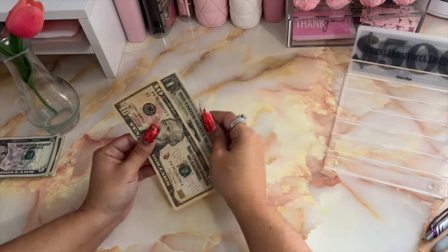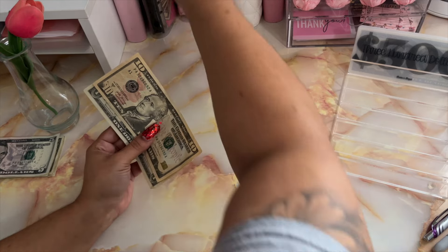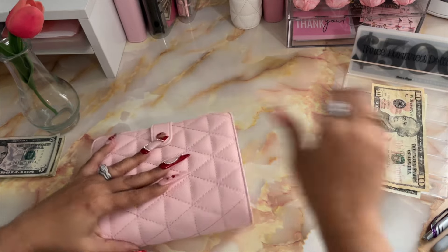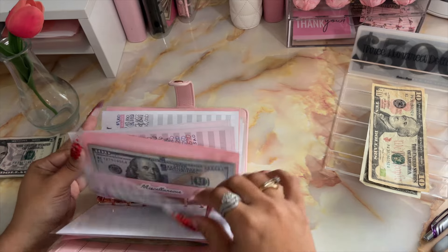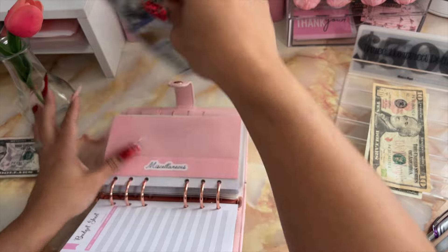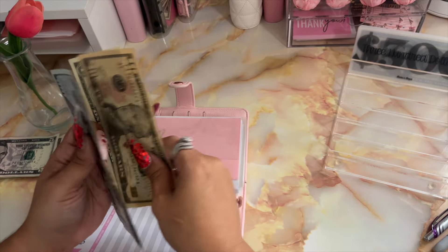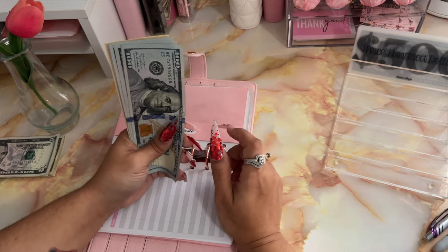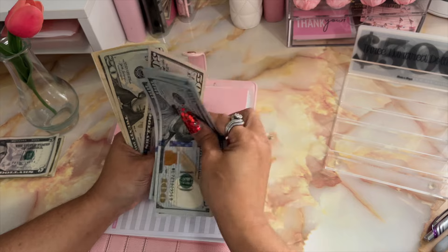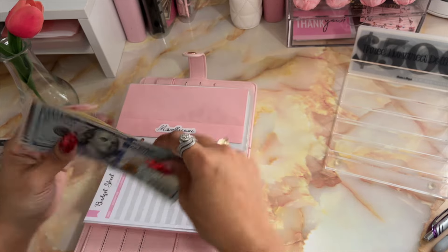I do have $11 remaining, and I'm just going to add this into miscellaneous because we do dip into miscellaneous quite a bit. So now in miscellaneous we have $581.